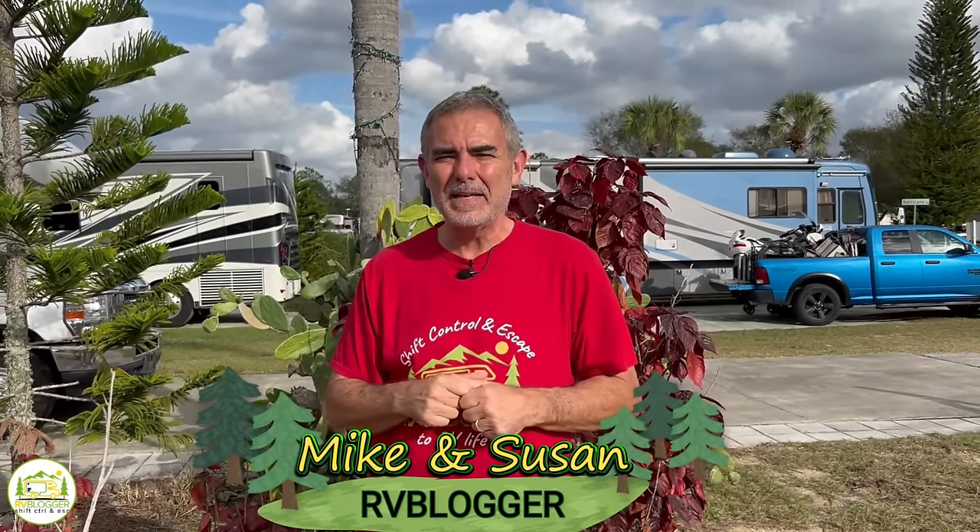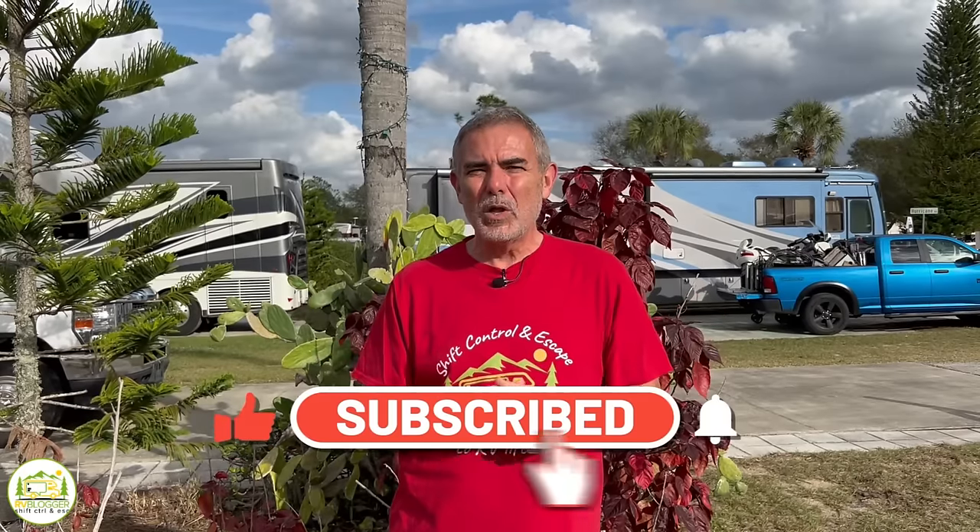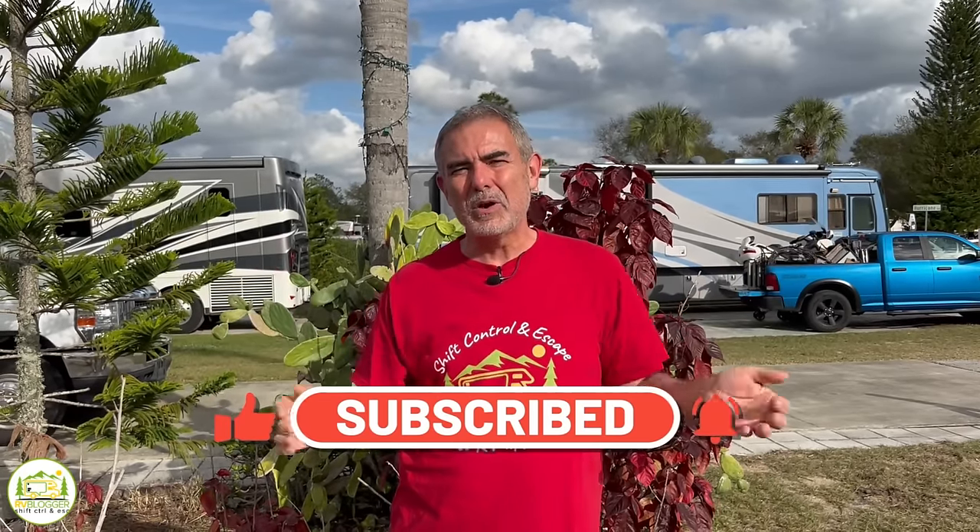Hey everybody, Mike from RV Blogger here in front of the camera, and Susan's behind the camera. If you've seen us before on YouTube, welcome back to the channel. And if this is your first time seeing us, welcome aboard. We make tons of videos all about RVing, and we invite you to sign up to our weekly newsletters where we send out tons of great articles and YouTube videos all about RVing. It's all 100% free.